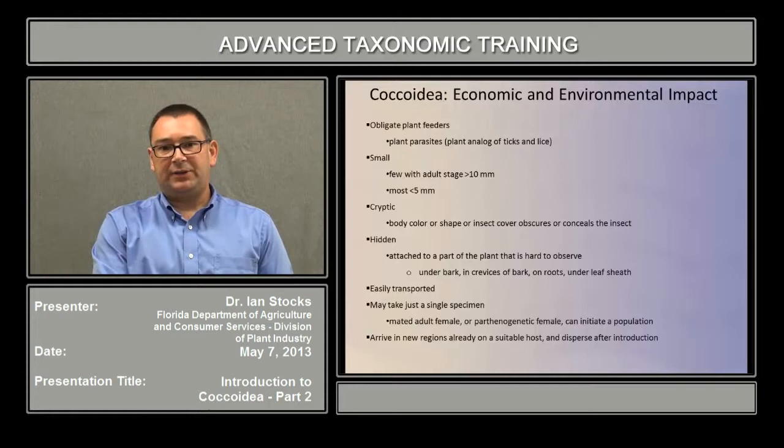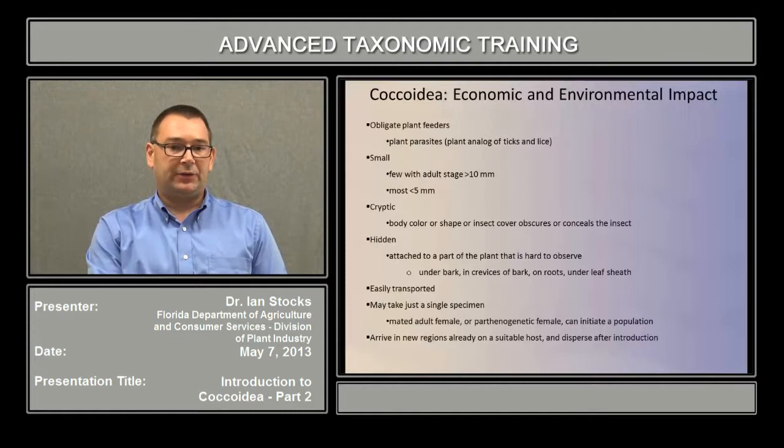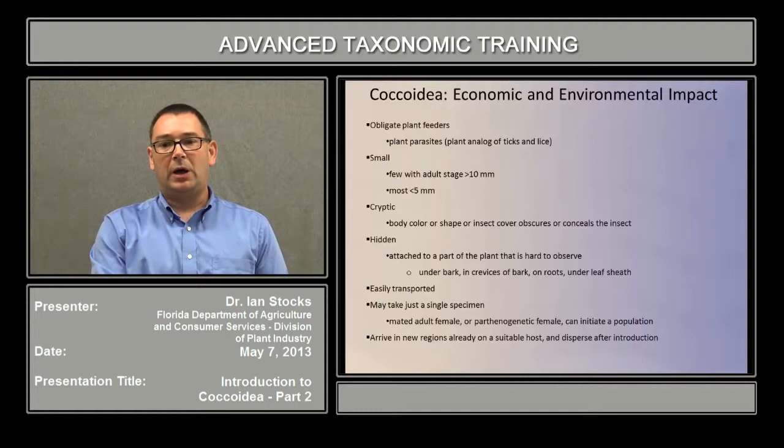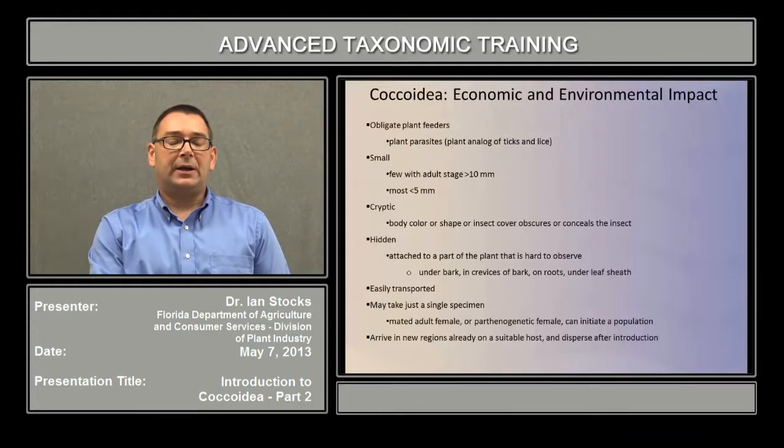Generally speaking, they are small. There are only a few groups where the adult stage is in excess of 10 millimeters, and by far the vast majority, even as adults, are less than 5 millimeters. Many of them are cryptic in that their body color, shape, or some kind of cover they create obscures or conceals the insect on the host. They can also be hidden within the host, attached to parts of the plant that are hard to observe, such as under bark, in crevices of bark, on roots, or under leaf sheaths, especially of grasses. Overall, these characteristics make this one of the most easily transported groups of insects in international plant trade.